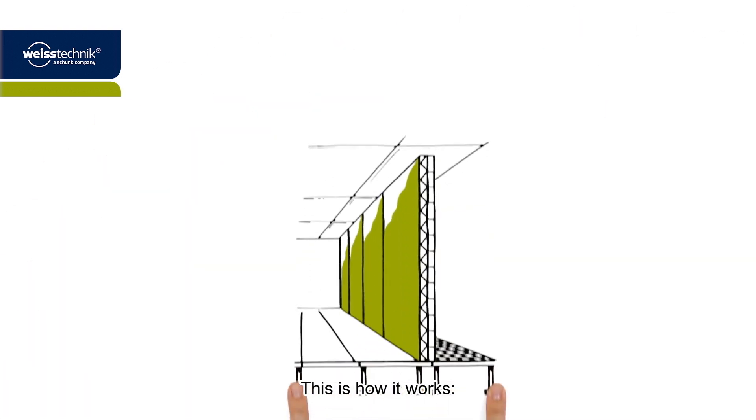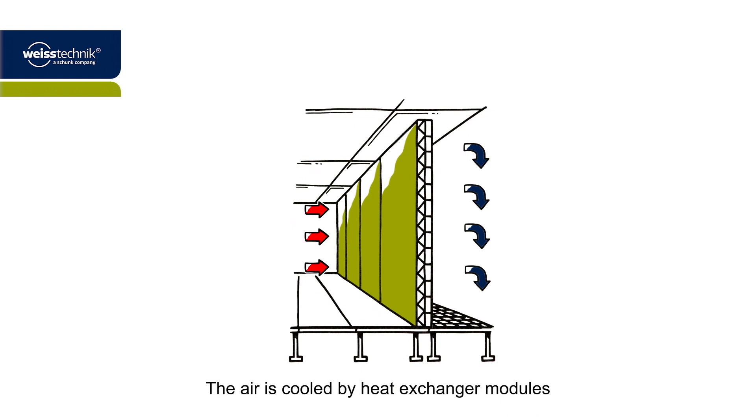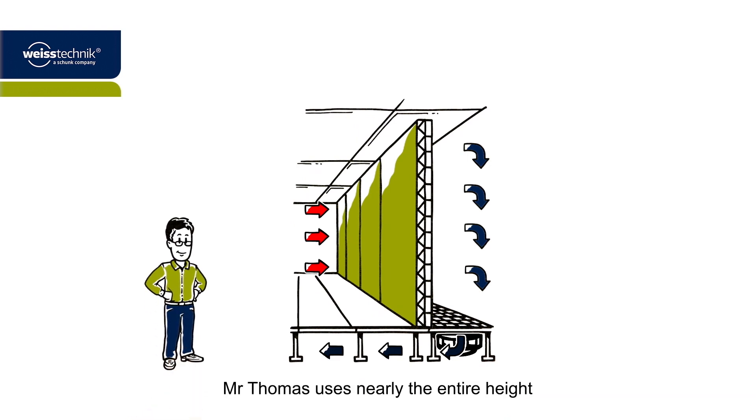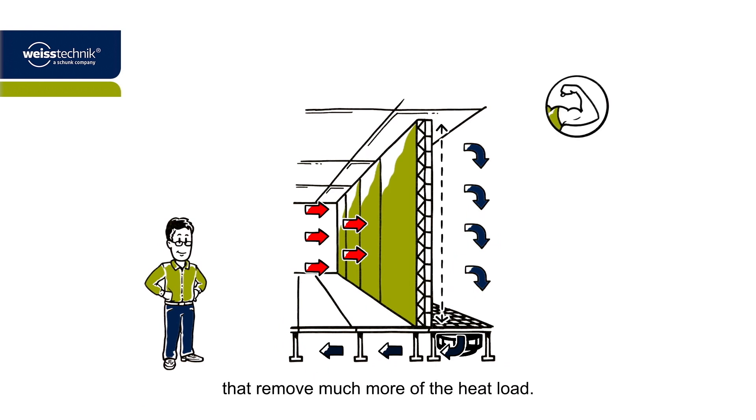This is how it works. The air is cooled by heat exchanger modules in the wall and then passed on by fans in the raised floor. The special thing about this system is that with the Coolwall, Mr. Thomas uses nearly the entire height and width of the room for air conditioning. This provides him with larger heat exchanger surfaces that remove much more of the heat load.